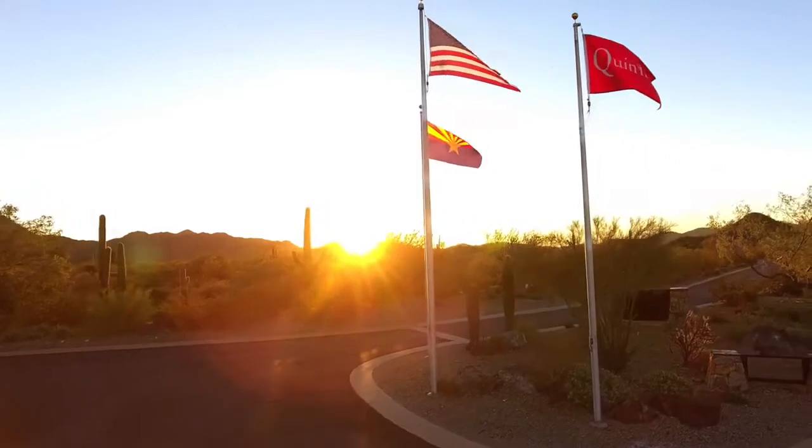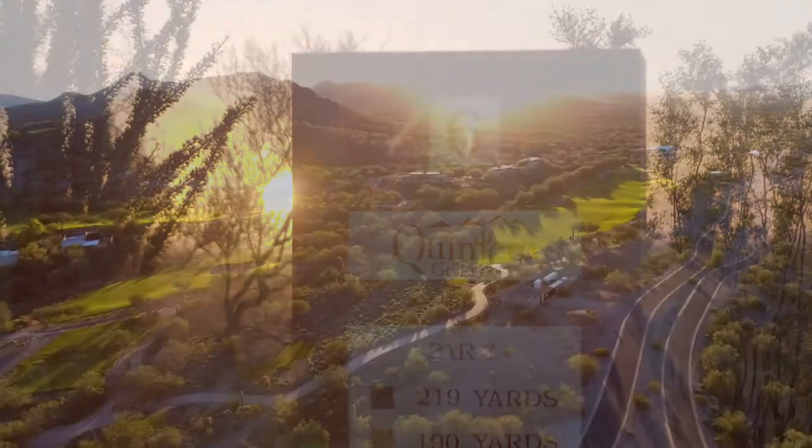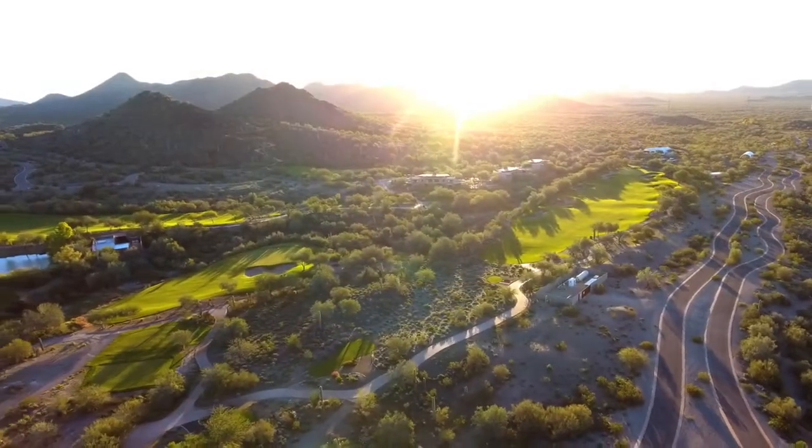Our guests here at Quintero come from all over the world, actually. We're sought out everywhere. So if you're a golf connoisseur, you've heard about us. Golf Digest did a great job at giving us some publicity. Our marketing team here at Quintero does a great job of getting the word out. And then it's up to us to perform.